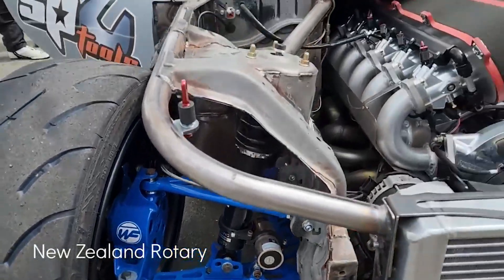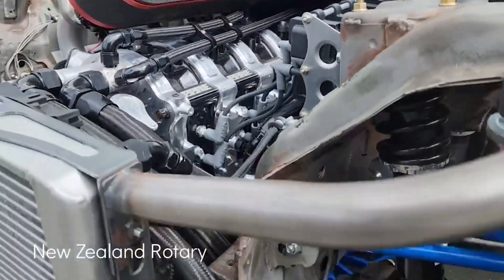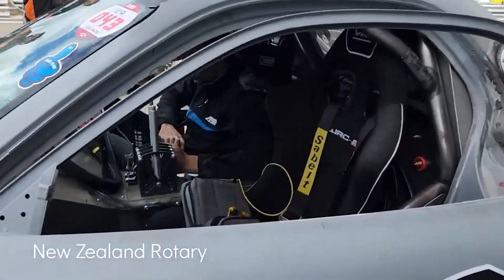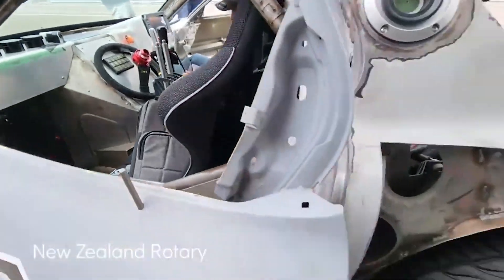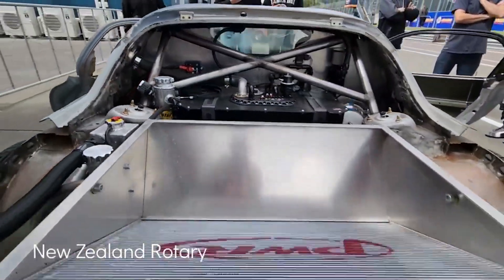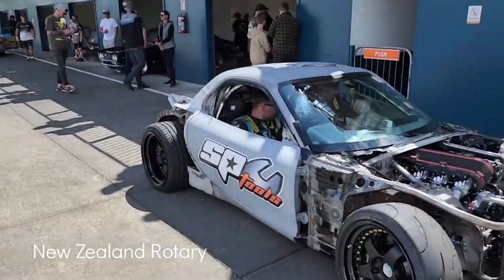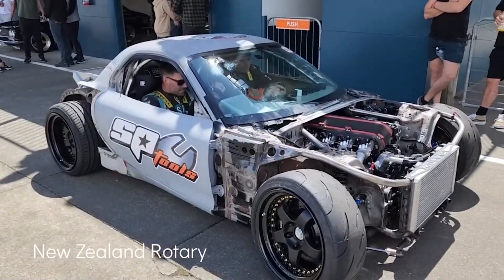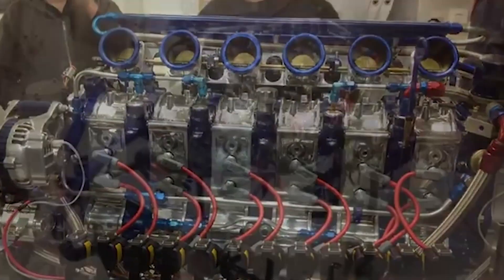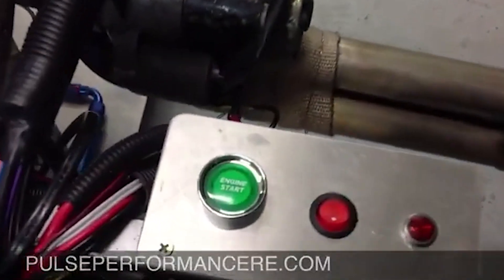Anyways, back to Pulse Performance and their crazy 6 rotor. At the helm of this audacious project is Pulse Performance Race Engineering, a company renowned for pushing the envelope of rotary engine technology. The 6 rotor Mazda RX-7 is a fusion of three 13B two rotor engines, resulting in a displacement of approximately 3.9 liters. This rotary powerhouse produces an astonishing 820 plus horsepower, redefining the concept of power density and putting even turbocharged engines to shame. Remember, this is a naturally aspirated, sub 4 liter engine pushing out over 800 horsepower. Insane. The sonic signature of the 6 rotor engine is an otherworldly blend of a three rotor's buzz and the spine tingling howl of Mazda's legendary 787B race car.